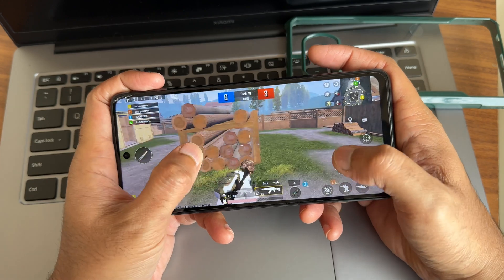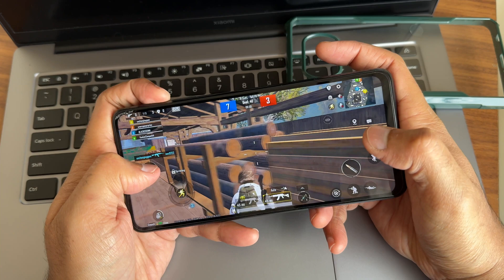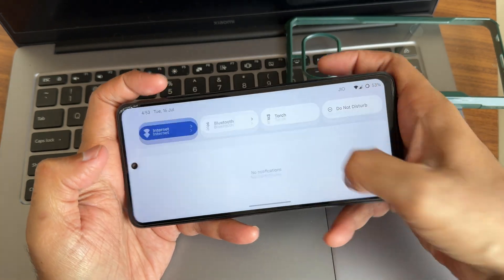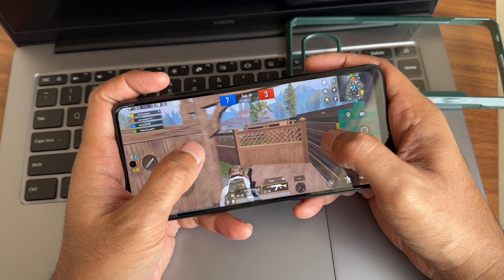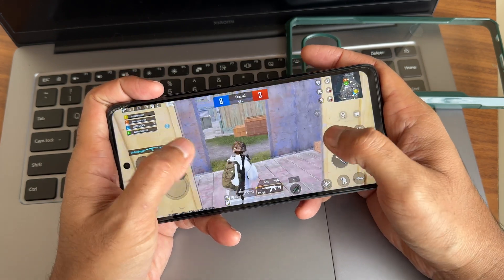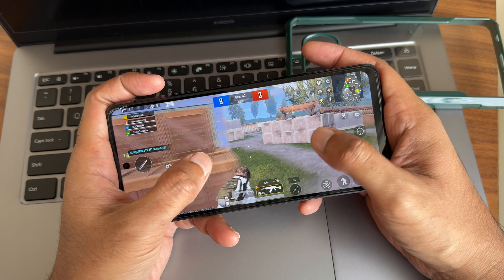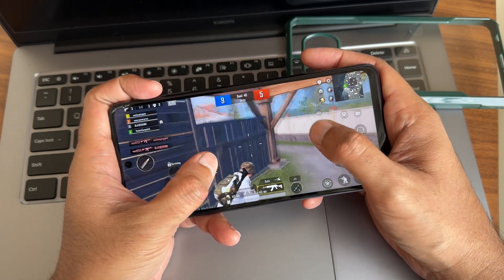The volume panel and quick settings toggles work well during gaming. The gaming experience is really good here, though I wouldn't call it the best gaming ROM. However, if you are using it as a daily driver, the gaming performance is excellent.